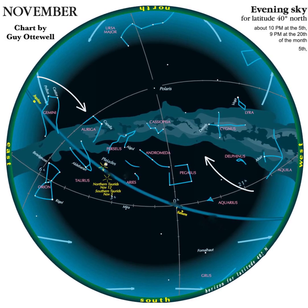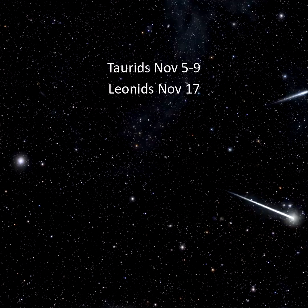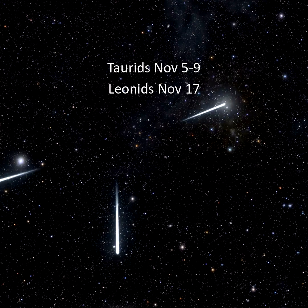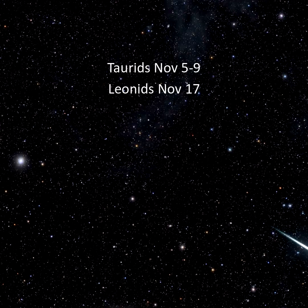If you're under dark skies, the Milky Way stretches overhead from Taurus to Aquila. There are several meteor showers this month. The Taurids are best around November 5th to 9th, and the Leonids peak around November 17th.